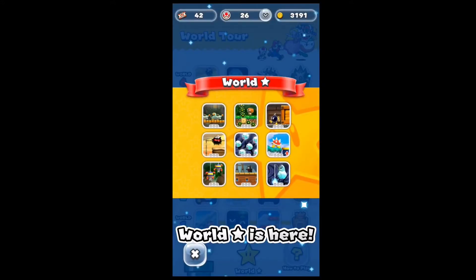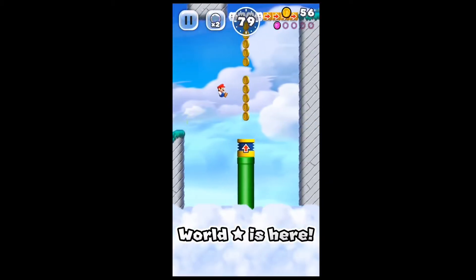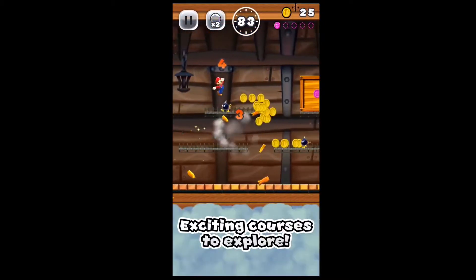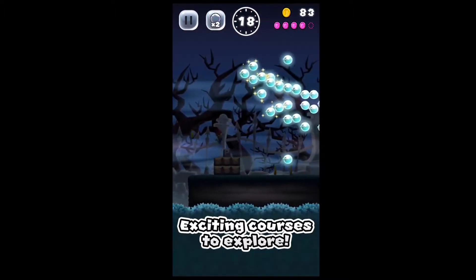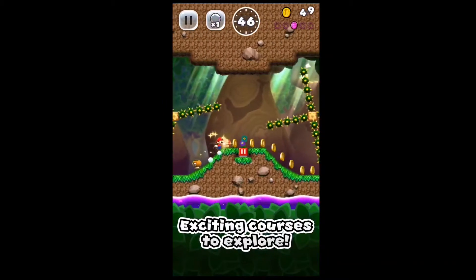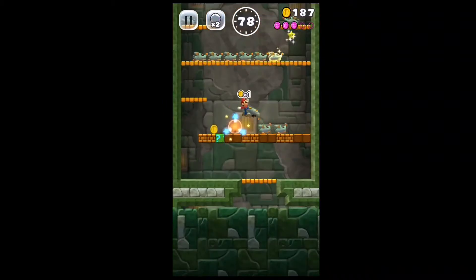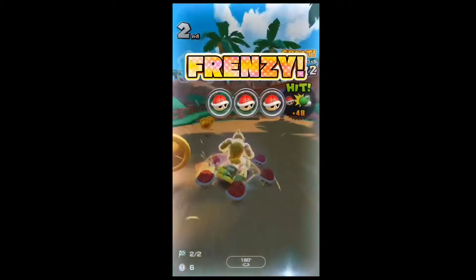Next up, if you need a Mario fix, I highly recommend Super Mario Run. It plays for the most part like any other 2D Mario game, except Mario is always running across the screen. This automatic movement simplifies the gameplay, which works well on a mobile platform. Word of warning though — this game presents itself as free but it's actually ten dollars to unlock the full game, though at least you can try it out for free.